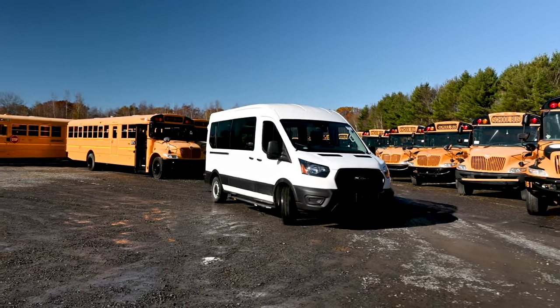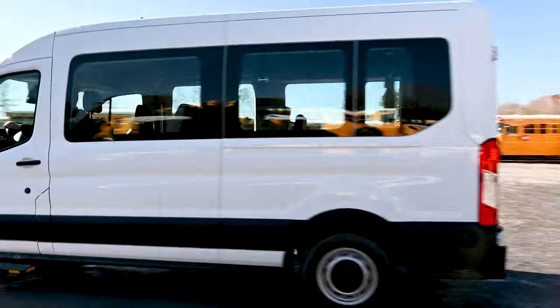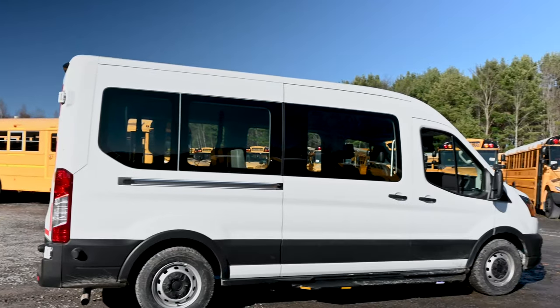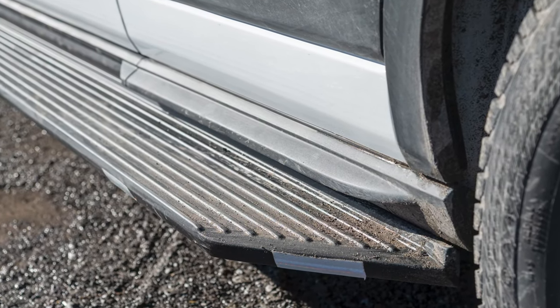For passenger privacy, with the exception of the two front side windows and the windshield, all of this unit's windows have been laminated with privacy window tinting. For convenience and safety, notice the driver and passenger side running board steps.